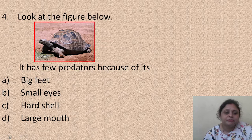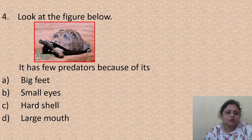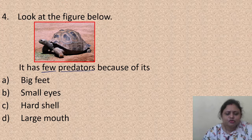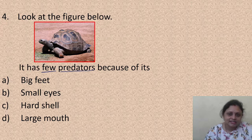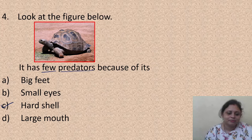Next question: look at the figure below. It has few predators because of its: A - big feet, B - small eyes, C - hard shell, D - large mouth. Why does the tortoise have few predators? Because there is something which helps protect it from predators - and that structure is the hard shell. The hard shell of a tortoise helps protect it from predators. So the correct answer is option C.